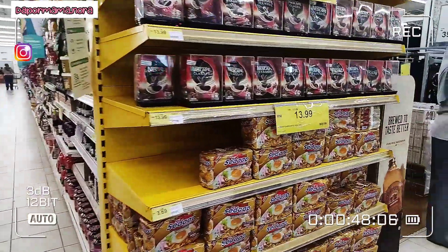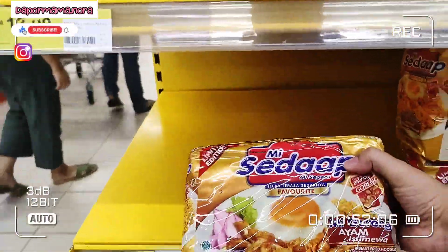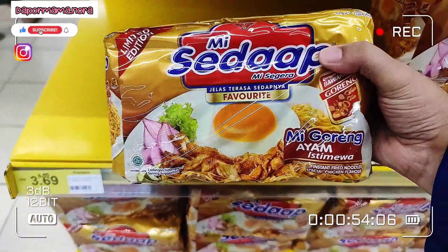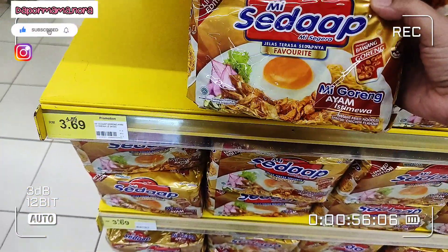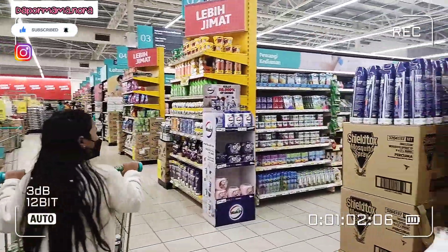Ni mama masuk Lotus. Ni nampak mi sedap, packaging dia baru, dia ayam special. Tapi mama tak beli pun. Anak mama cakap dia tak nak, so mama tak beli.